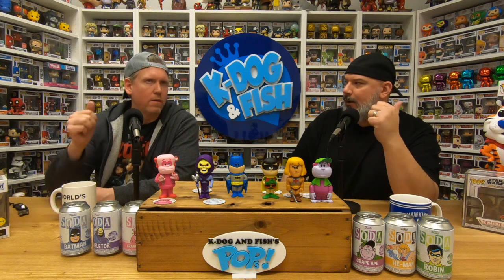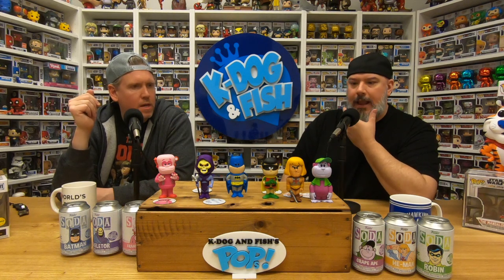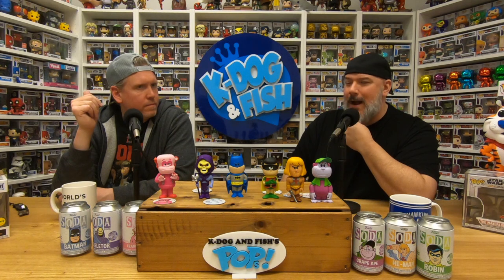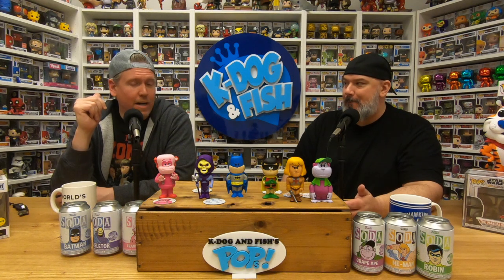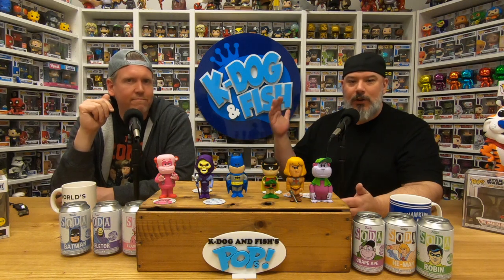There's more coming — we still have Wonder Woman on the way, Barney Rubble, Bad Fink, and Kato. We have the Green Hornet in stock, and I think we have one Fred Flintstone left. Go to kdogandfish.com to get the cans — once they're gone, they're gone. We've probably had more Funko Soda cans than any retailer in Canada. We're selling them like crazy and literally hounding our supplier every morning. We appreciate you guys tuning in!